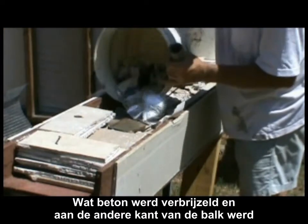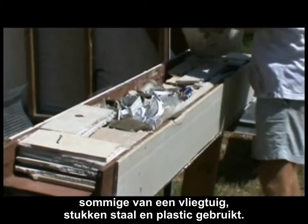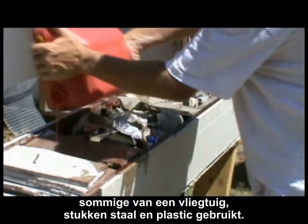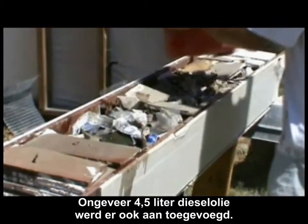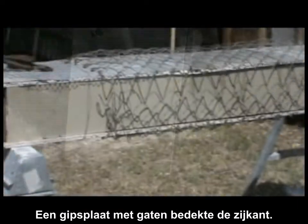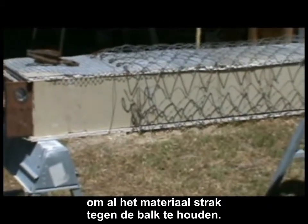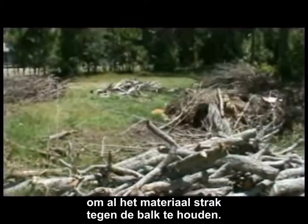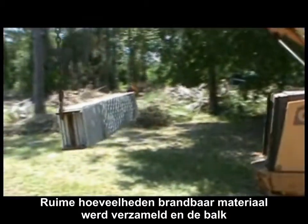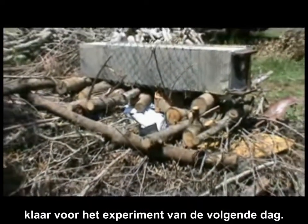On the other side of the wide flange, a mixture of gypsum board, crushed concrete, aluminum scraps — some from an airplane — steel scraps, and plastic was mixed in. About a gallon of diesel fuel was also added to the mix. A drywall lid with holes covered the side, and the entire setup was wrapped with wire lath and fence to help keep all the material contained and close to the wide flange. Plenty of burned material was collected, and the piece moved in and set in place on some old bank and financial statements, ready for the next day's experiment.